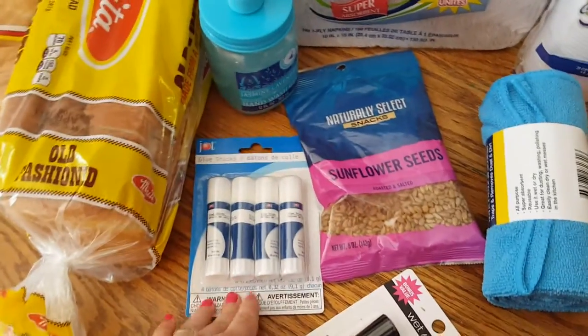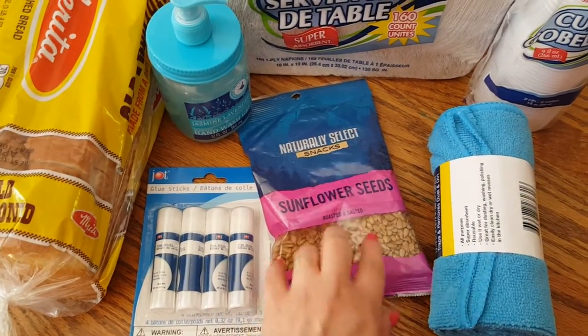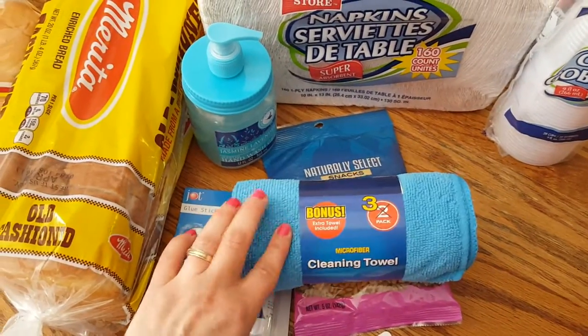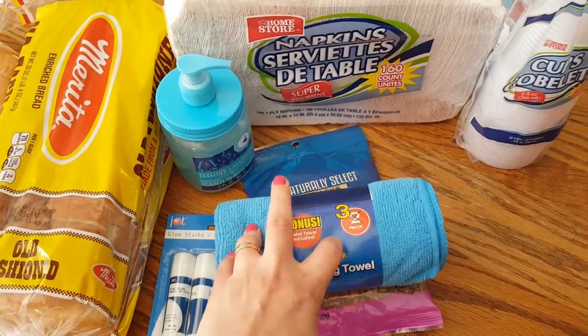I got a four pack of the glue sticks, a five ounce bag of sunflower seeds for my salads. I got these — it's a three pack of microfiber cleaning towels. I thought that was a good deal for three of them.